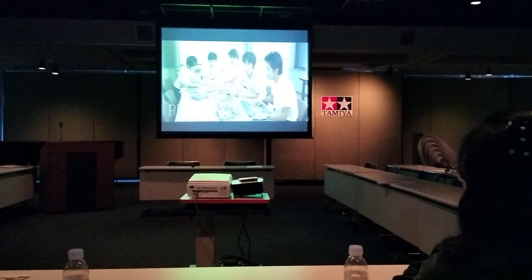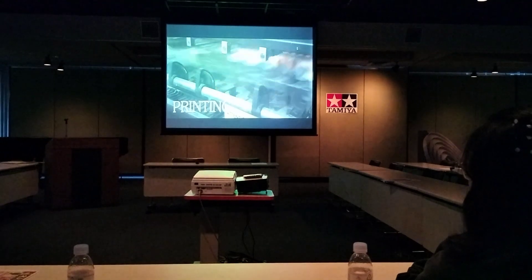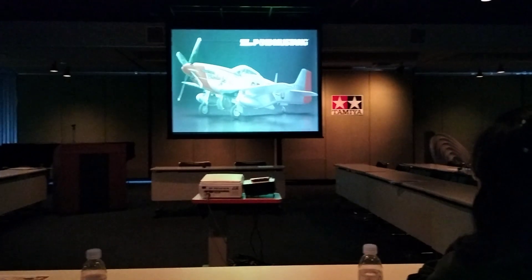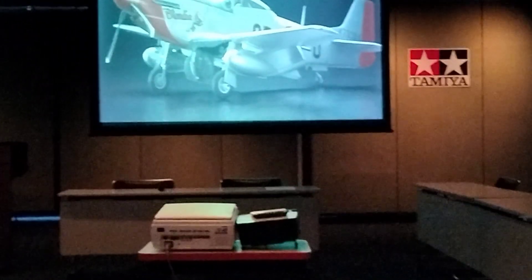From planning and design to development and production, nearly every step is performed within Tamiya. To better understand this system, let's look at the process behind an actual product.